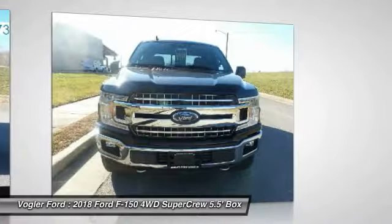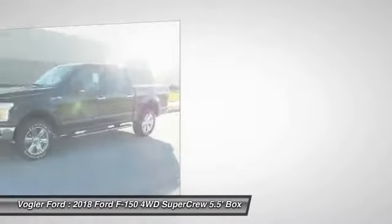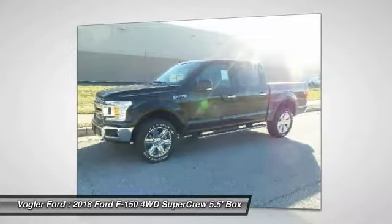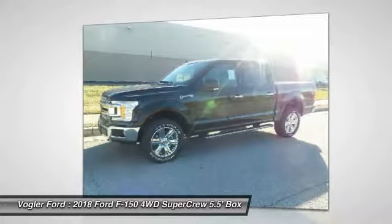The rear-view camera makes parking and towing easier than ever. Enter and exit in style with the chrome running boards, and stop less and drive more with the 36-gallon fuel tank.